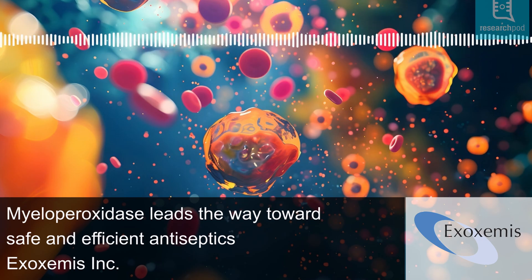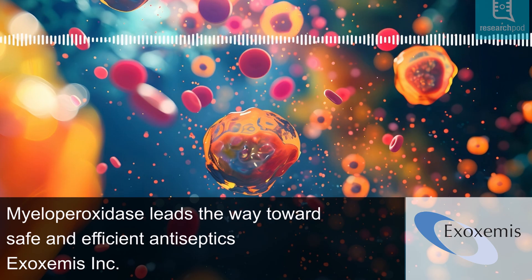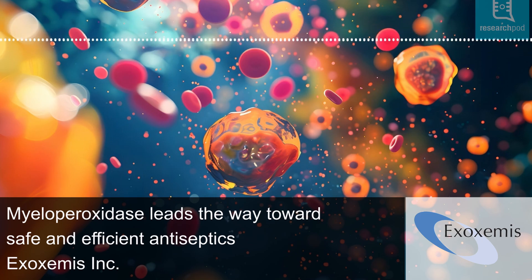Allen has been studying MPO's role since 1971, using chemiluminescence to decode its complex action in immunity. When neutrophils reach an infected area, they engulf pathogens into phagosomes. MPO then converts hydrogen peroxide into hypochlorous acid, which uses another peroxide molecule to create singlet oxygen.